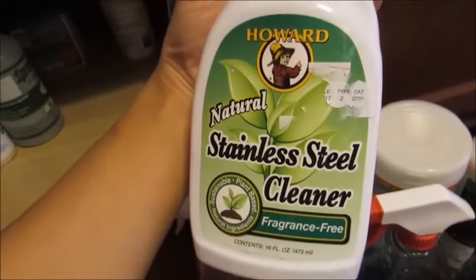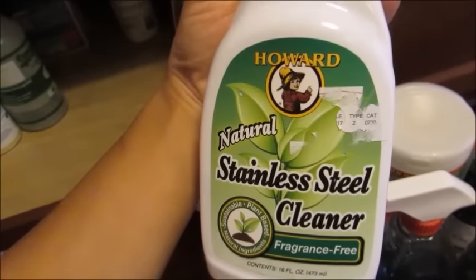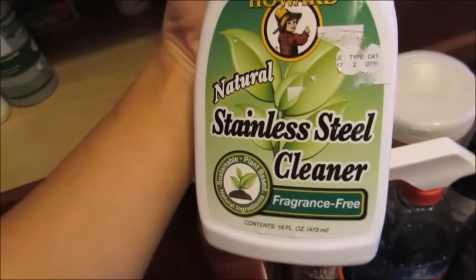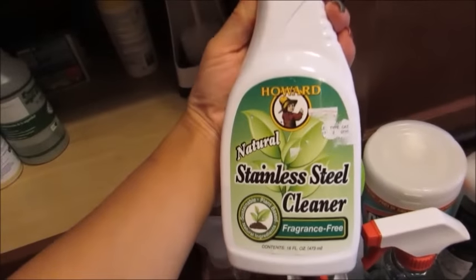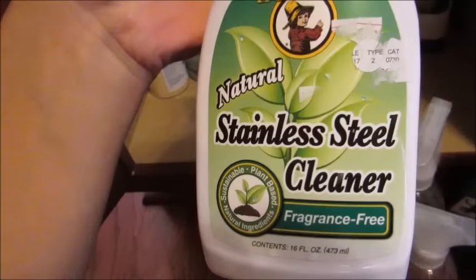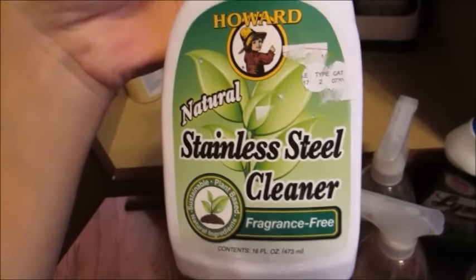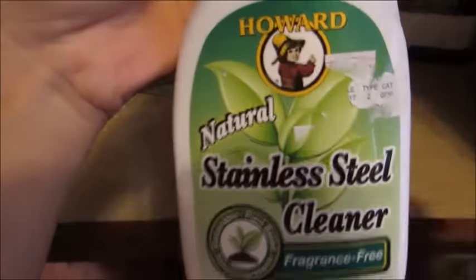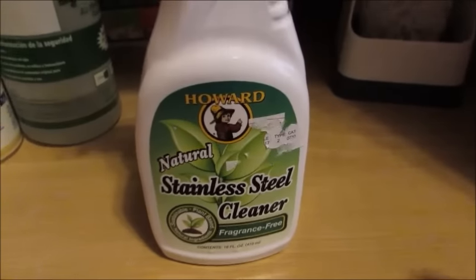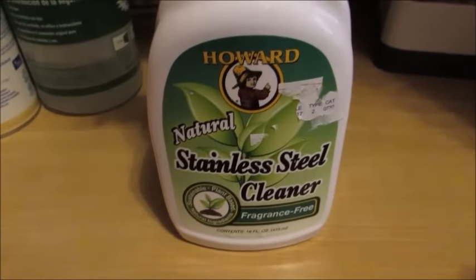Something else I absolutely love, also from Home Goods, is the Howard Natural Stainless Steel Cleaner. It's fragrance free and does an awesome job on my stainless steel appliances. I haven't tried many other brands but I'm really happy with this one and would absolutely recommend it if you see it at Home Goods or Marshall's.